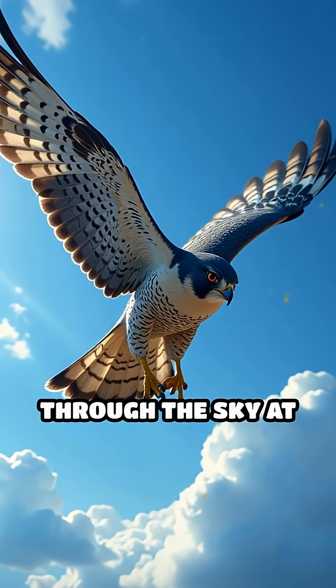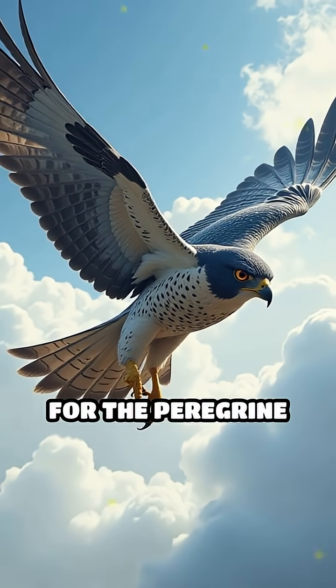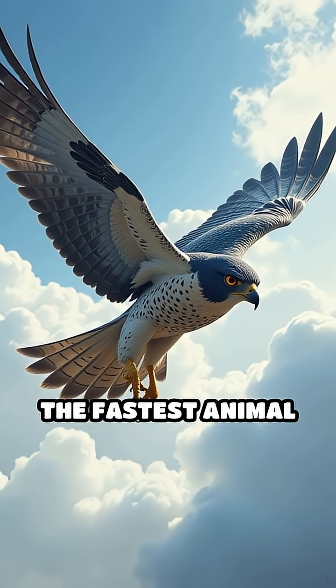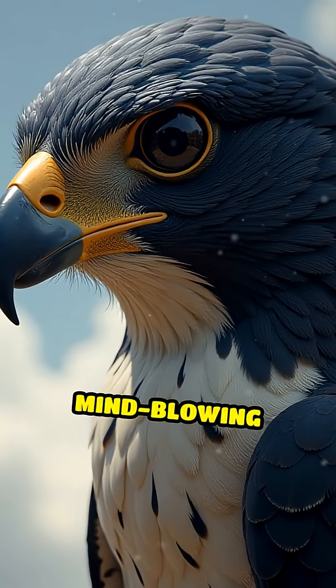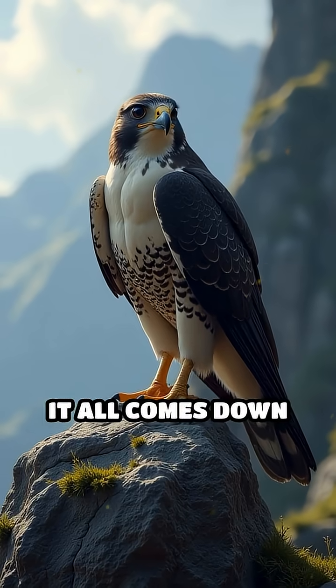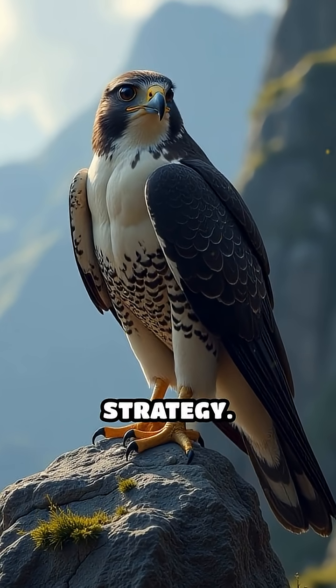Imagine plummeting through the sky at 240 miles per hour. That's the reality for the peregrine falcon, the fastest animal on the planet. But how does this bird achieve such mind-blowing speeds? It all comes down to a combination of unique adaptations and precise strategy.